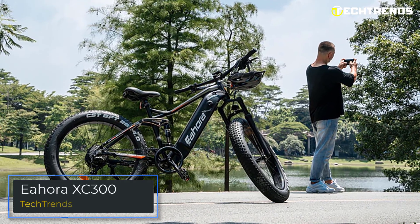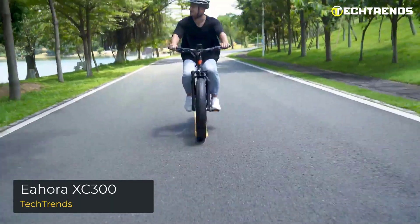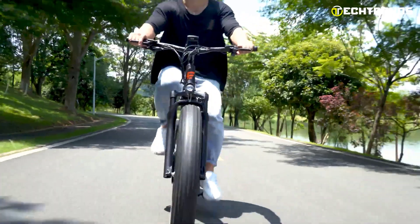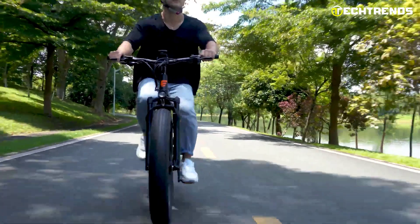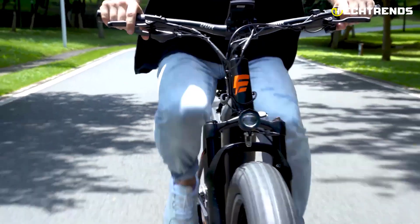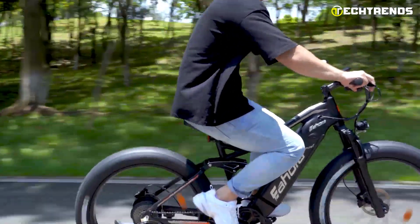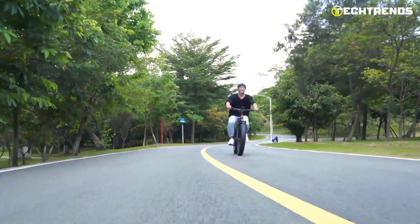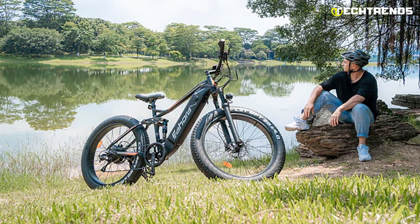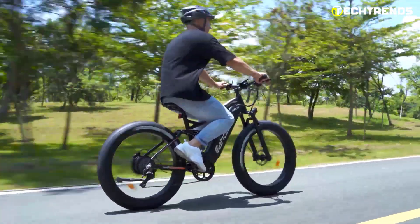The iHora XC 300 is an electric bike for adults. This fat tire electric mountain bike is economical and practical for everyday commuting and weekend fun. The XC 300 is not only beautiful but also very efficient at absorbing road vibrations so you can cycle in comfort. Whether you're looking for a cruiser, a commuter, or a trail bike, you'll find it in the iHora XC 300. It is equipped with a high-grade rustproof magnesium alloy frame sure to last years of adventure.